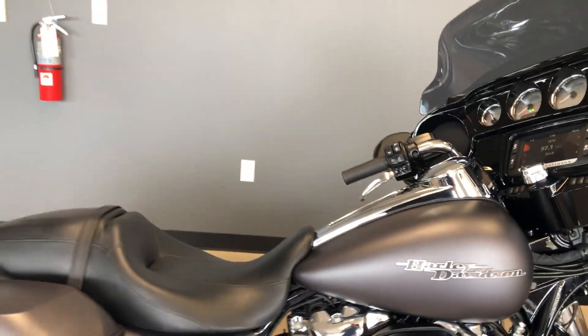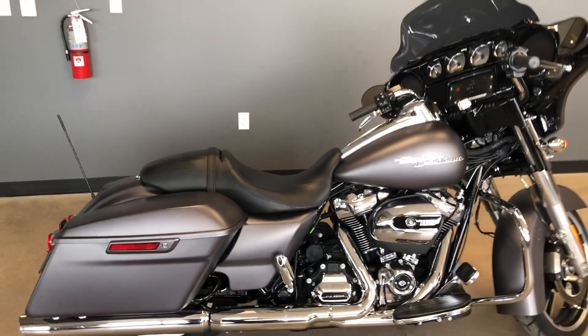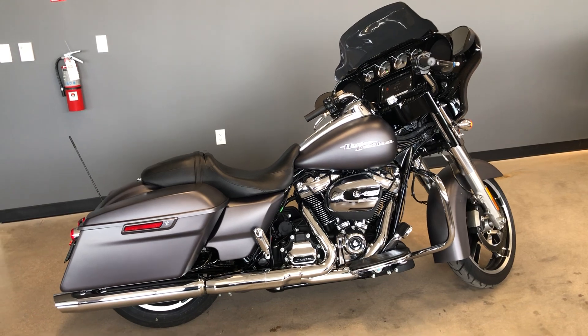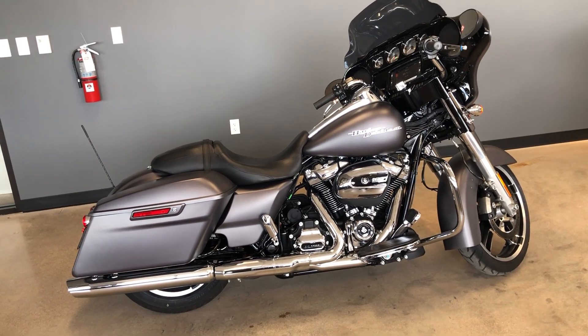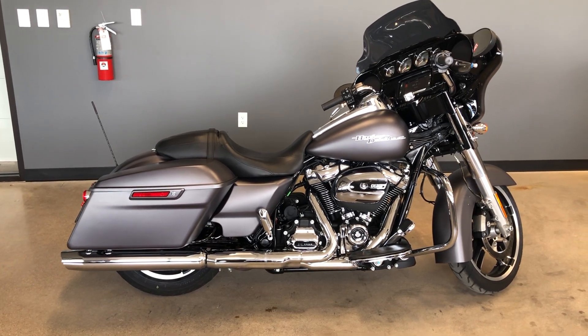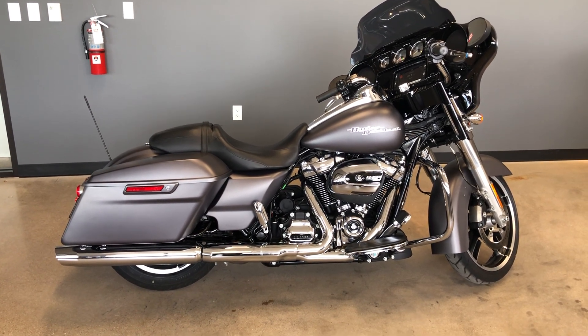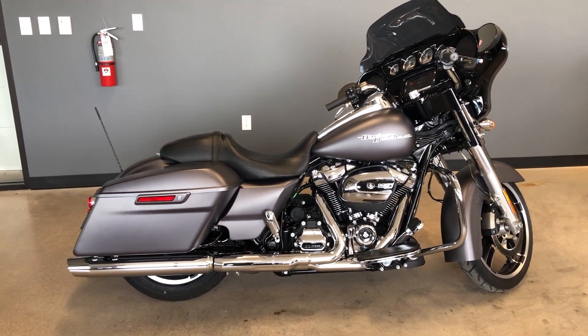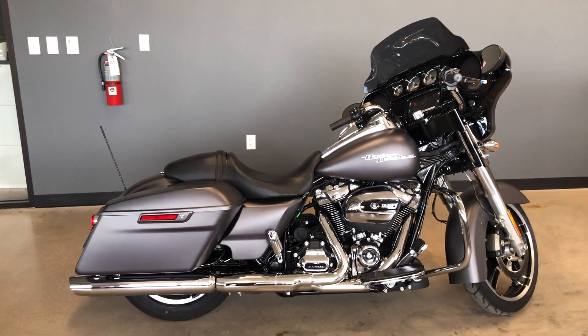If you'd like to know more about it, pick up the phone and give us a call. I've got a full set of detailed pictures online at cleanharleys.com. You can also view the rest of our inventory. We do have a full parts and service department, we offer finance and warranty options, we accept almost anything in on-trade, and we ship and sell bikes worldwide. This is Rusty with American Motorcycle Trading Company in Bedford, Texas — The Freedom to Choose.